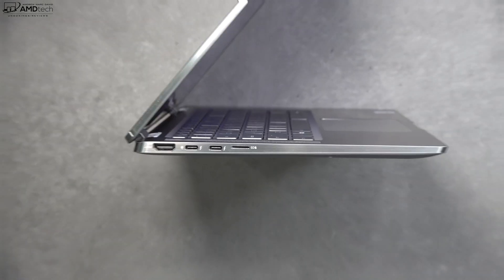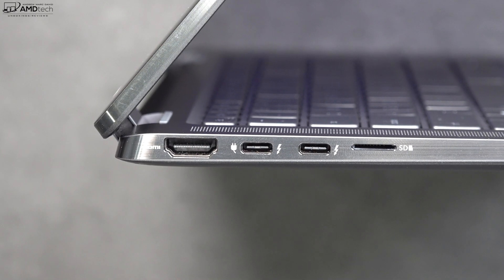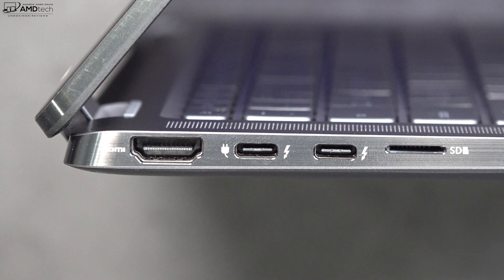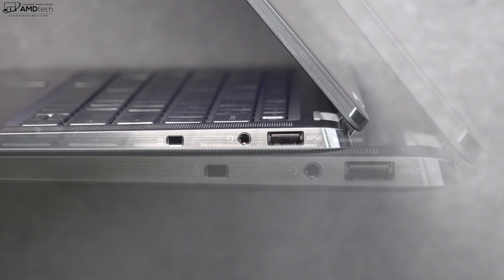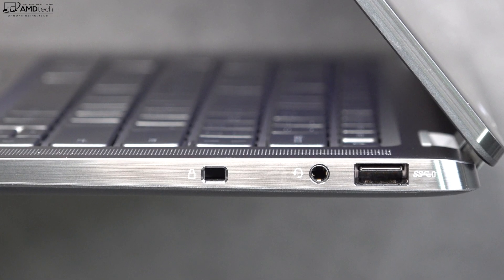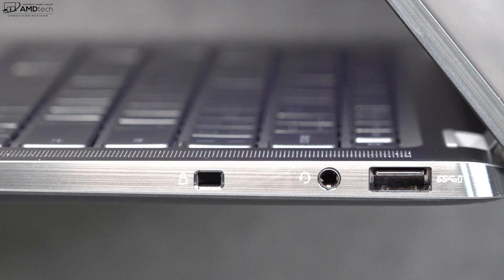Let's check out the port selection. On the left side you'll find an HDMI port, two Thunderbolt 3 ports, and a micro SD card reader for storage expansion. Moving over to the right side, you get a Kensington lock port, a 3.5mm audio jack, and a USB-A port. That rounds out all the ports on the 9510 two-in-one.